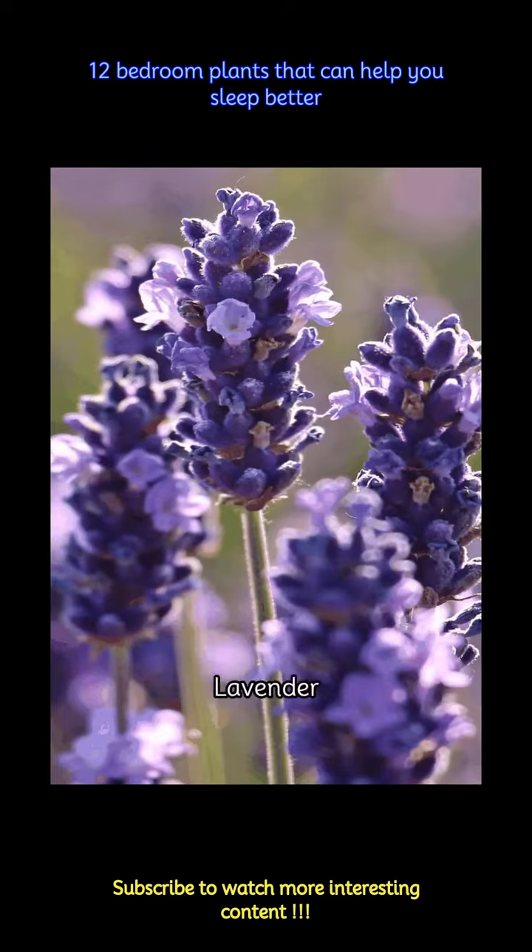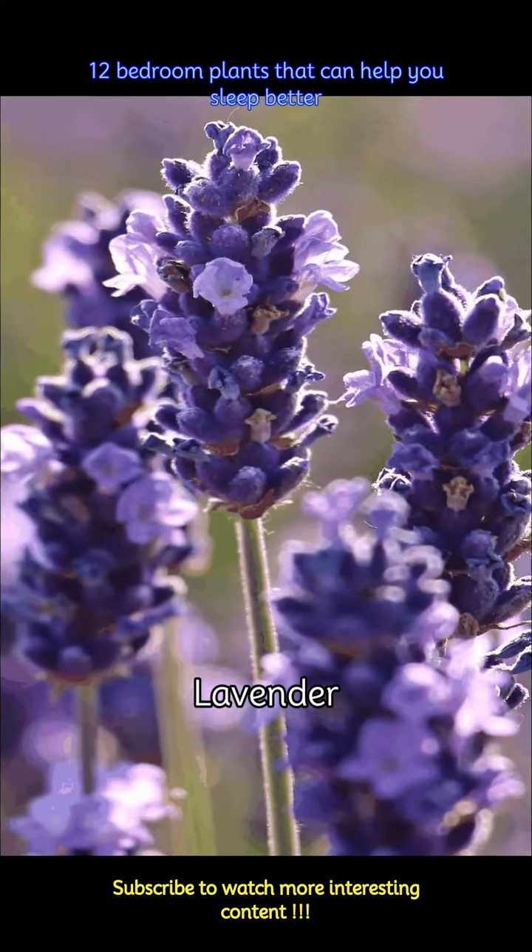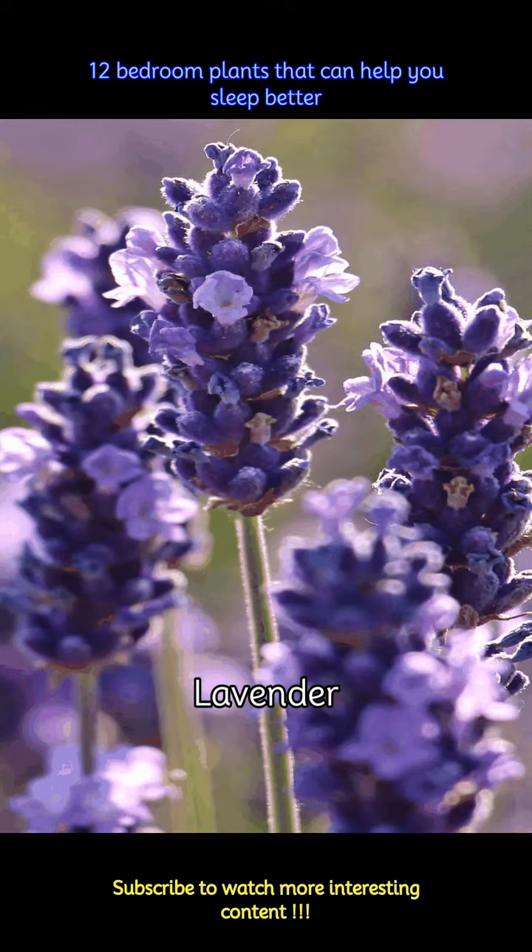The last on the list is the very beautiful lavender. It is famous for its relaxing aroma and the lavender flowers can significantly reduce stress, promoting a sense of calmness. This can help you sleep better and placing them near your bed can be a visual delight.